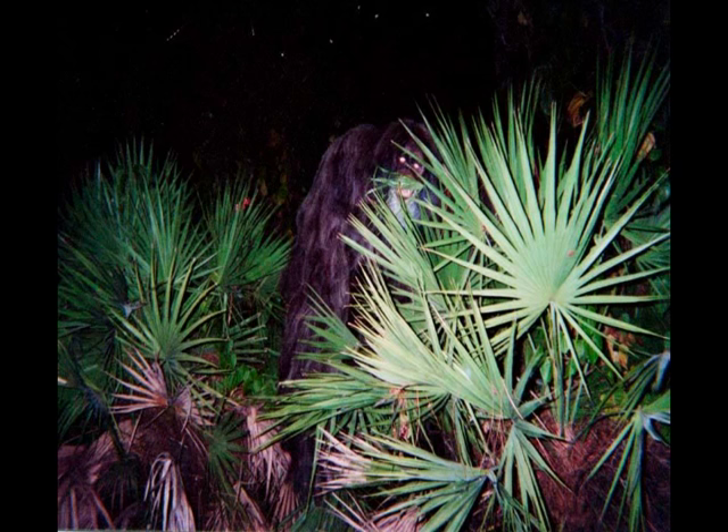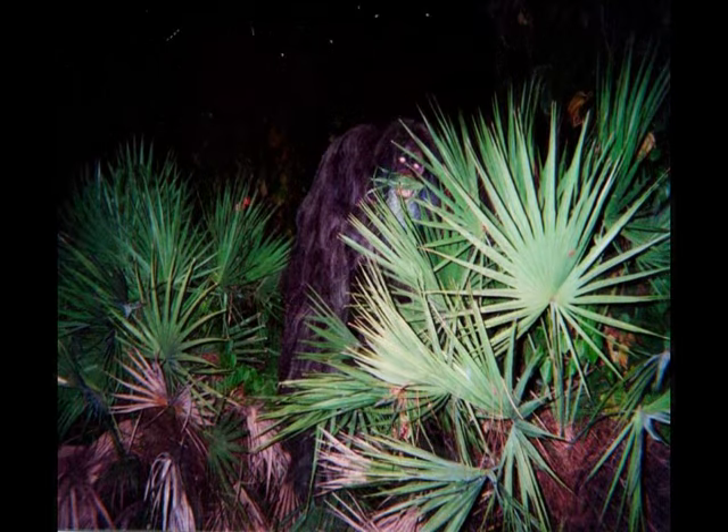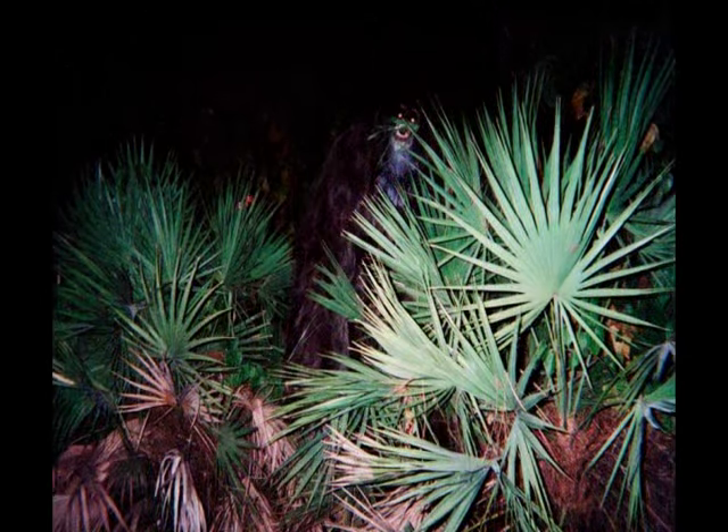It looks like a big orangutan, doesn't it? Wrong color. So now there's two photos. What I find interesting is there's movement. The lady was supposedly an older woman who sent the photo and said this thing was eating the apples. She took a picture and was startled, and said the thing was seven and a half feet tall, kneeling down.